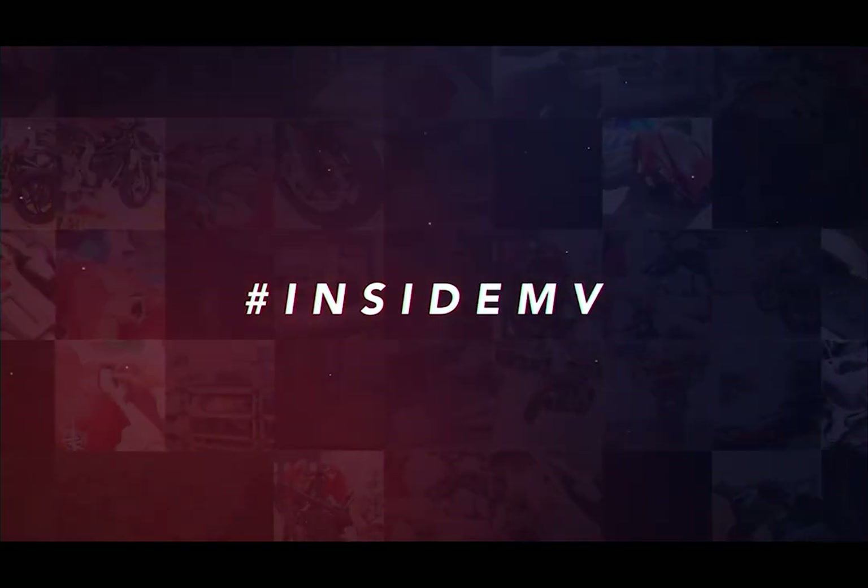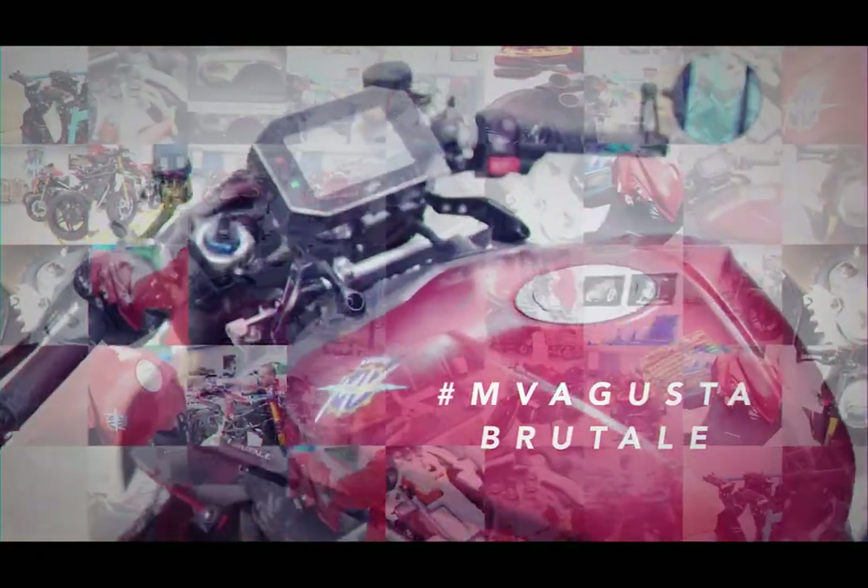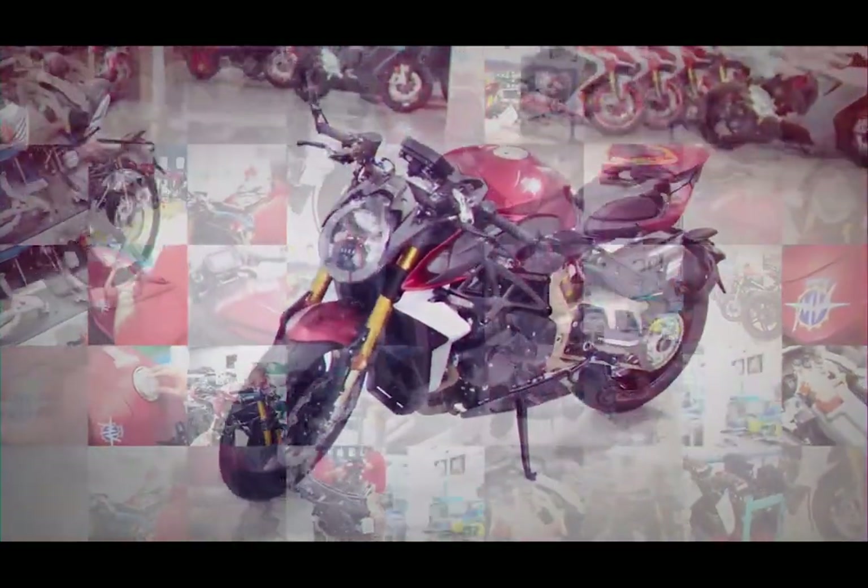They seem to go to the nth degree to get the details correct, and you can really put this down to the fact that these are handmade motorcycles. Only small niche companies like Norton make handmade motorcycles, and MV Augusta still carries that ethos throughout. In fact, every individual builder of each motorcycle inscribes their signature on the bike.